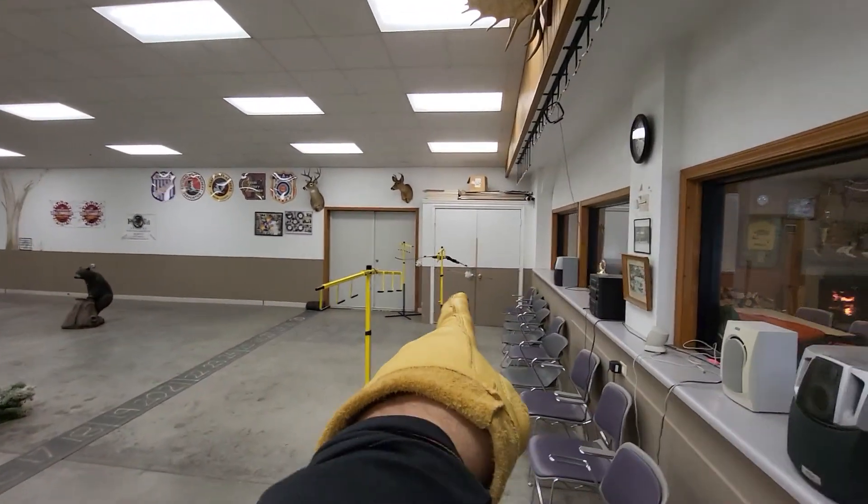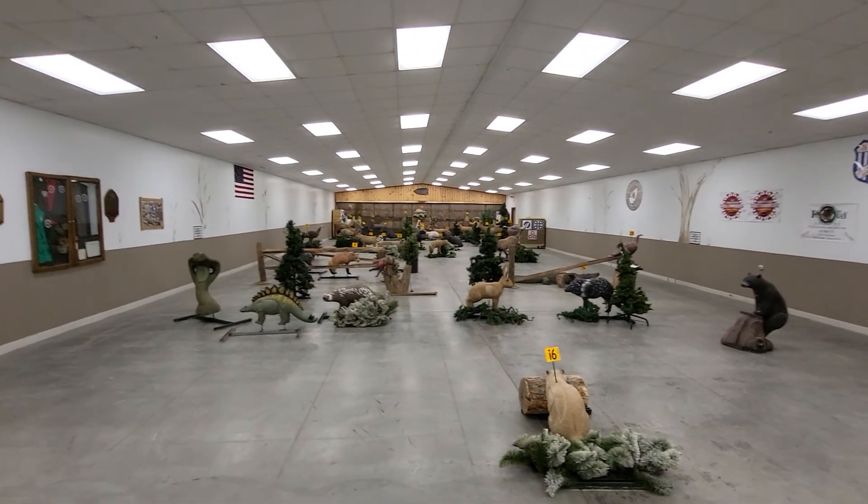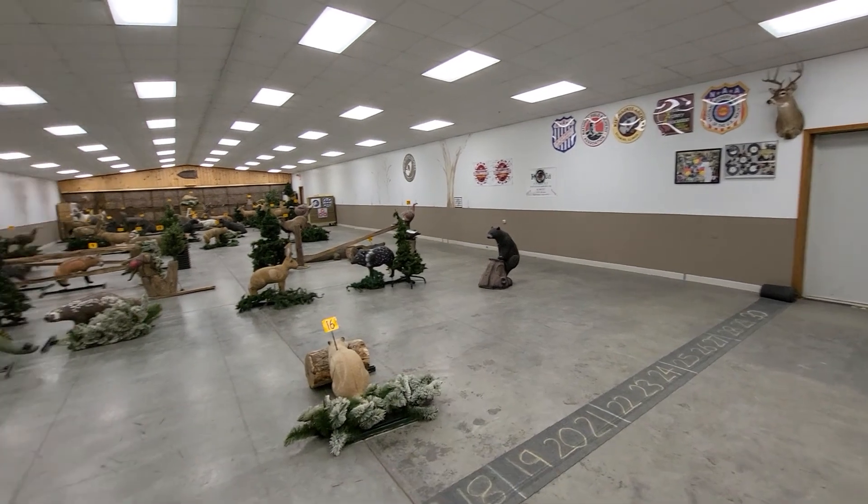I just got done shooting — that's my competition bow over there. You can see that inside the Kishwaukee Club, we can shoot at 18, 25, and even 40 meters. Yes, it can be done. Those are the markers you see on the wall — the blue markers.